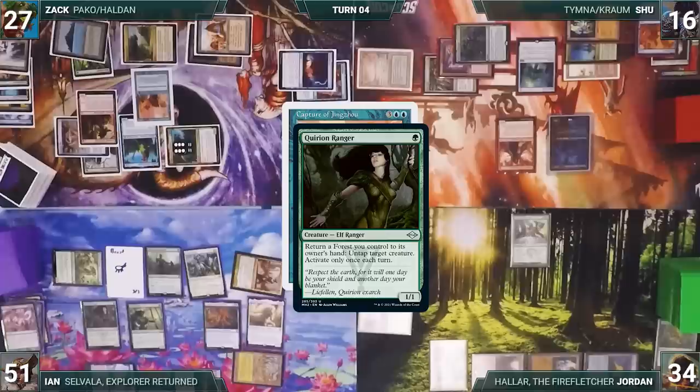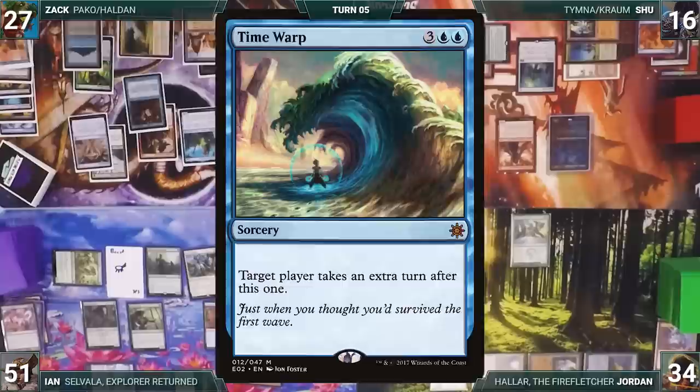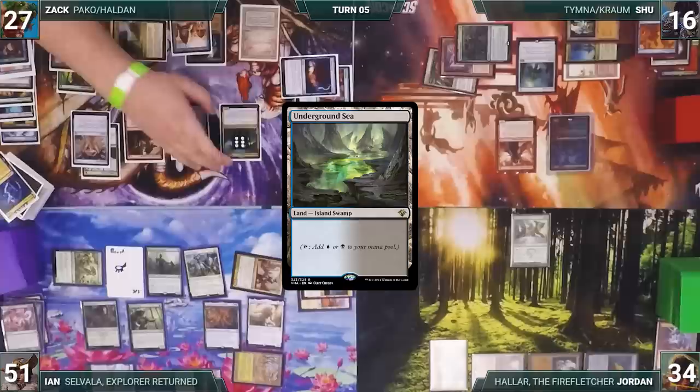In response, Ian activates Quirion Ranger — returning Elvish Mystic to hand and attempting to untap Selvala. In response, Zach casts Deflecting Swat for its alternate cost, redirecting Quirion Ranger's ability to Pako. Pako untaps. Capture of Jingzhou resolves and Zach moves to his extra turn. Zach draws and casts Personal Tutor, fetching Time Warp onto the top of his library.